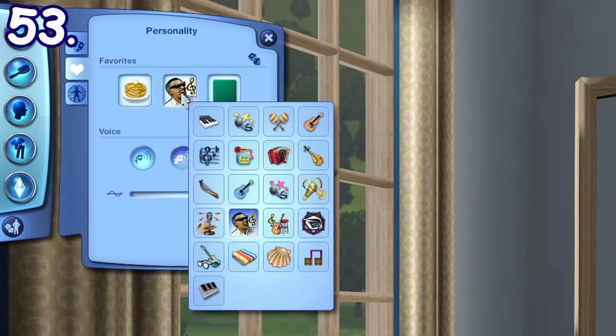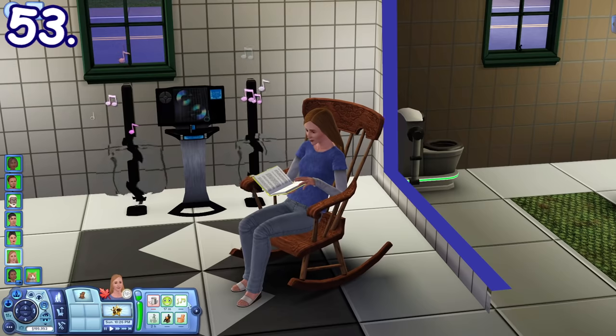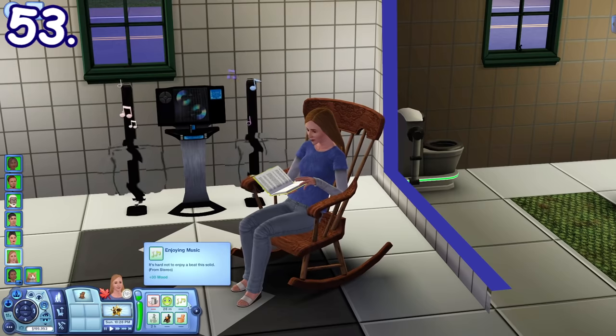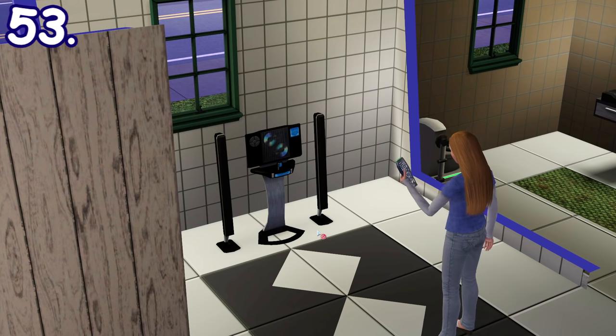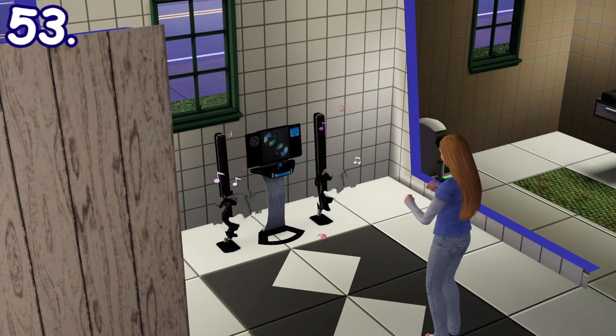Sims can also have a favorite music genre. When they are listening to their favorite music genre from the stereo, they will get a better enjoying music moodlet. They may also set the stereo to their favorite genre automatically.